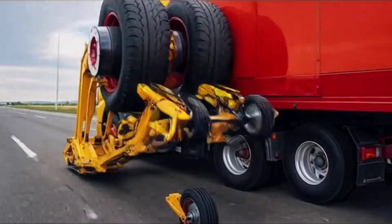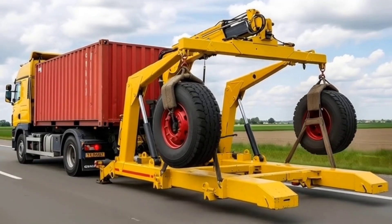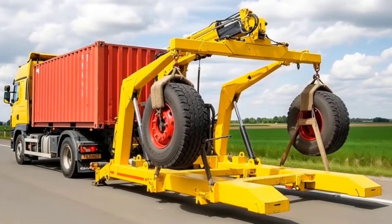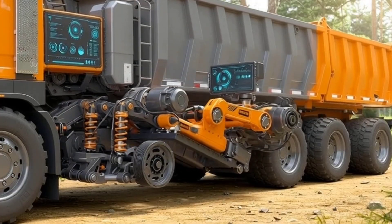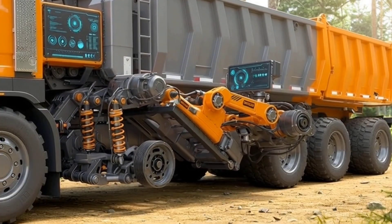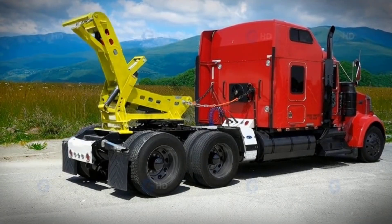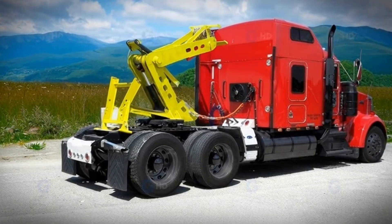Despite its bulk, the Dabian glides over desert sands with ease, turning heads and drawing cameras wherever it goes. Critics mention poor visibility and questionable practicality, but practicality isn't the point. For the Rainbow Sheikh, vehicles like the Dabian are proof that every wild automotive dream can be brought to life.